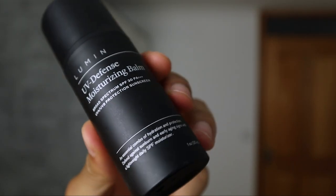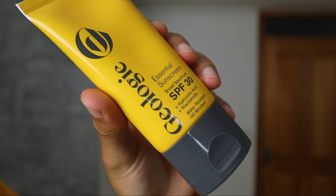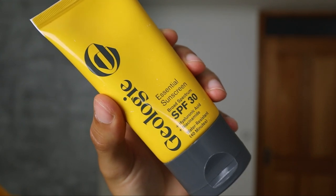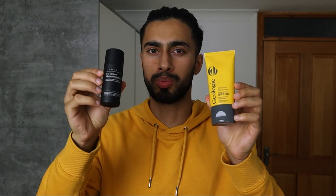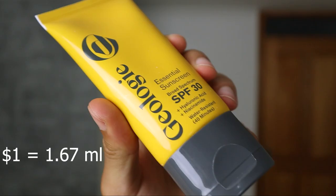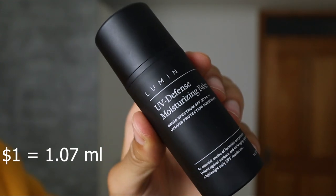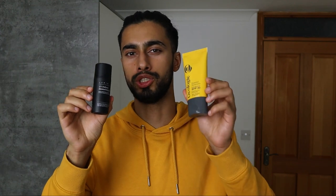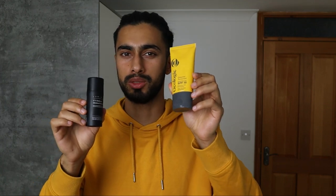When it comes to price, the Lumin UV Defense Moisturizing Balm is $32, while the Geology Essential Sunscreen is $45. The Geology product is more expensive, but it's also a lot bigger — 75 milliliters versus only 30 milliliters for Lumin. So for every dollar spent on Geology you get 1.67 milliliters, while for Lumin it's 1.07 — meaning Geology provides almost twice as much product per dollar.